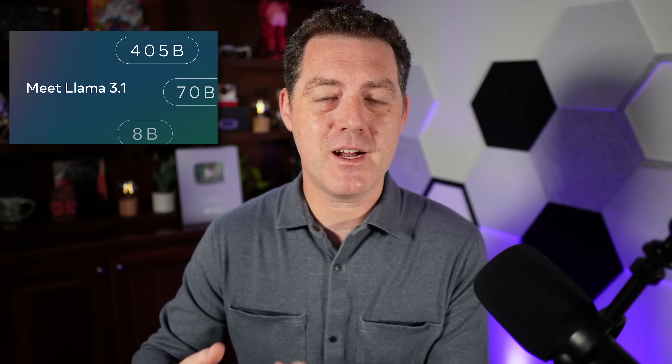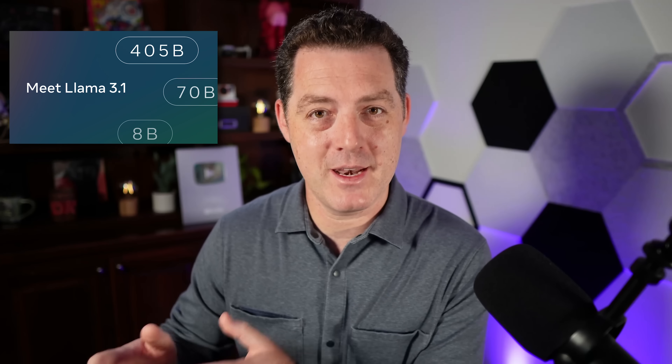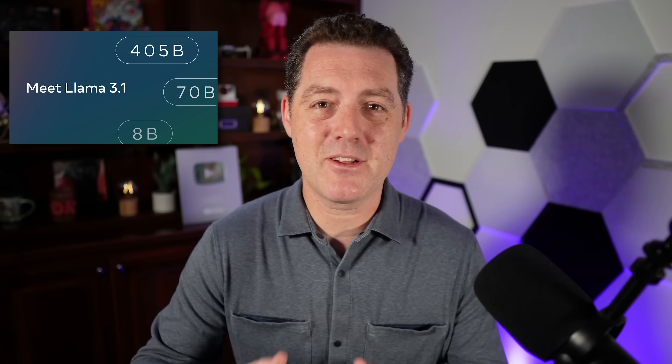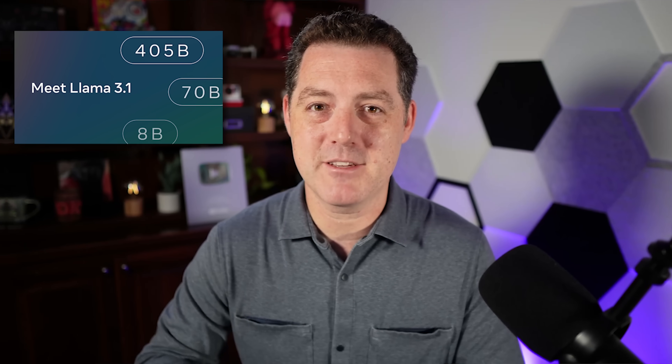The 8 billion parameter version got a huge quality bump with this new version and I'm going to test that separately in another video, so stay tuned for that. Today I have new tests to add so we can at least be somewhat confident that it's not included in Meta's training set. Let's get into testing this massive model.